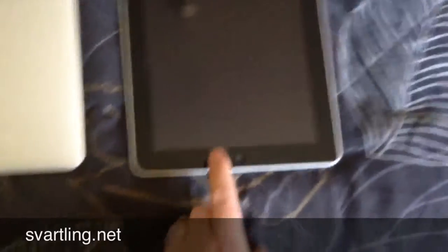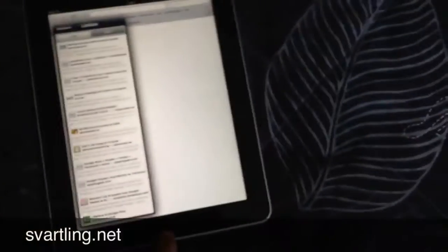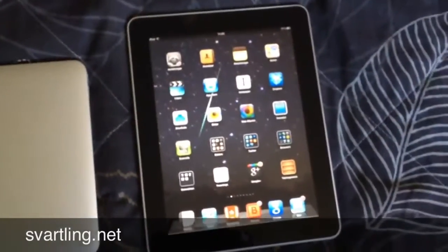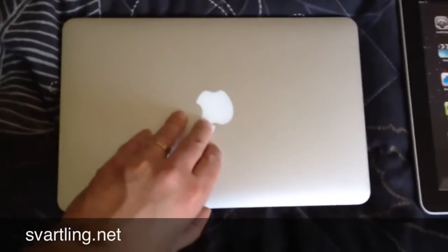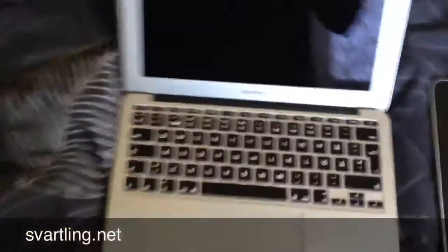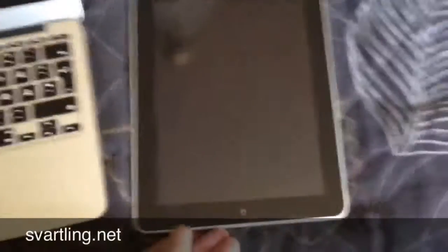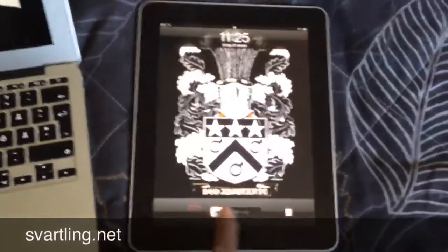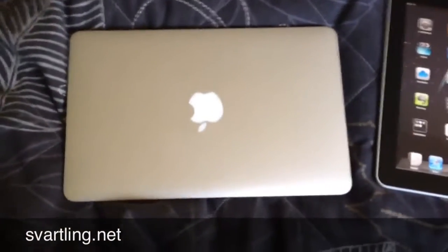As you can see on the iPad I do this, and now I am ready. And on the MacBook Air 11 inch, I do this and I am ready. As you can see it is instant on, almost faster than the iPad. Doing this takes almost longer time than doing this.